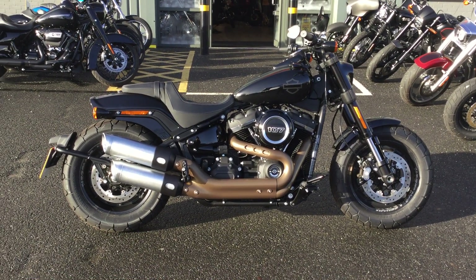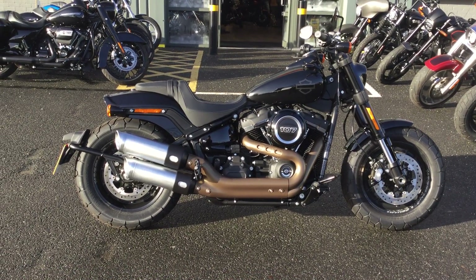If you're interested in the bike, please give us a call or visit our website for more information. That's Oxford Harley-Davidson — thanks for watching.